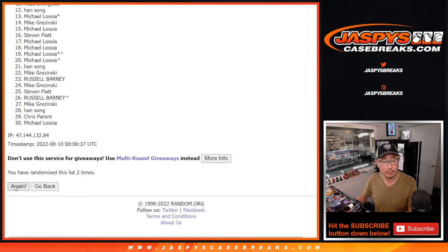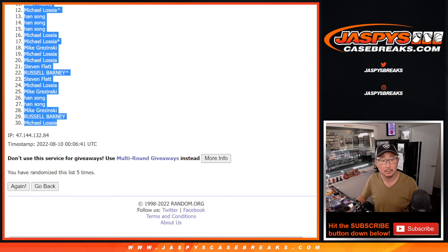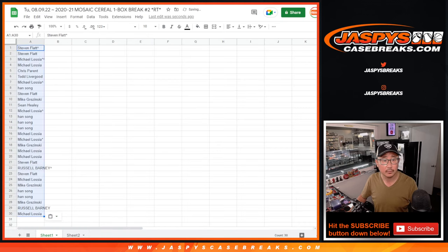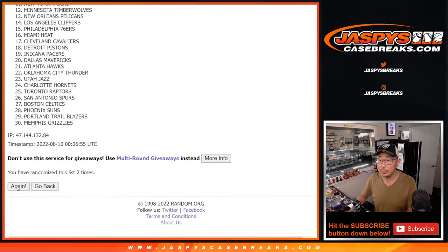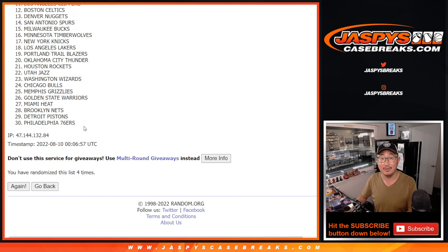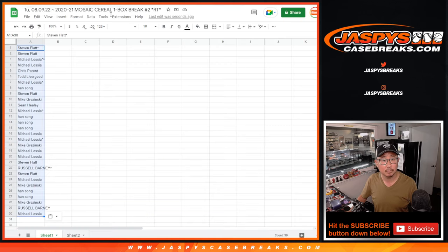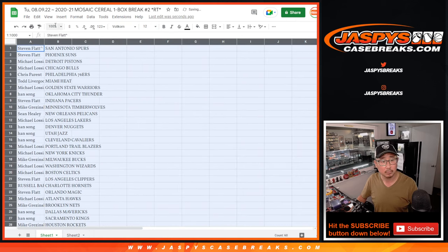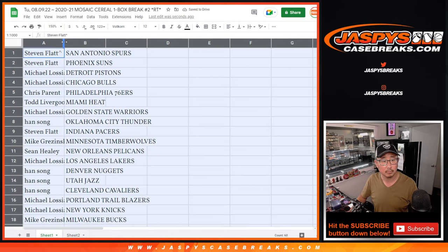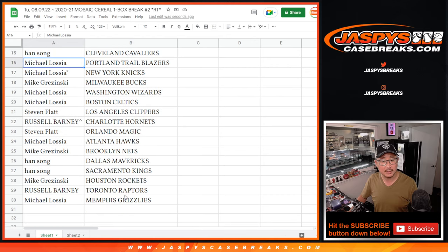Rolling one through five for names, then one through five again for the teams. There's the first half of the list right here, and there's the second half of the list right over here.